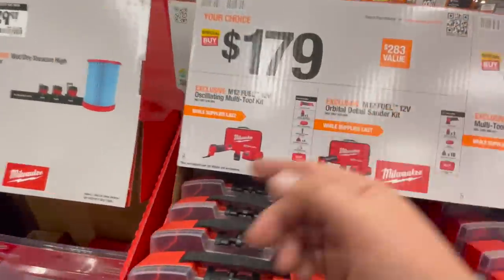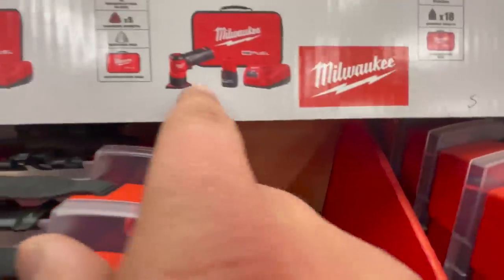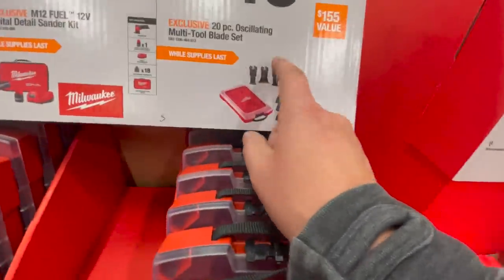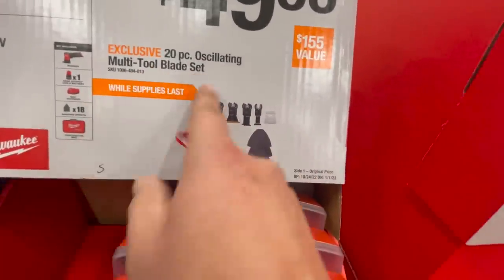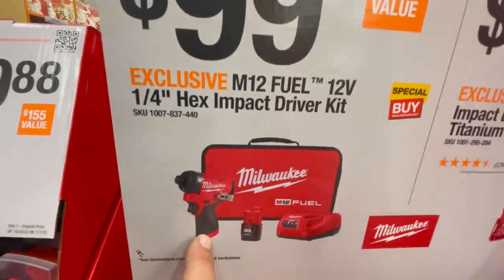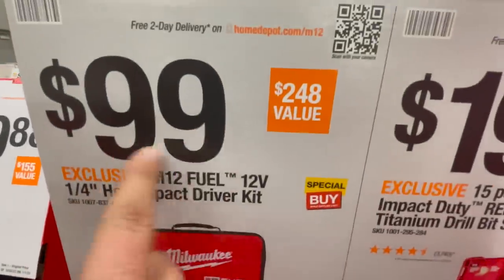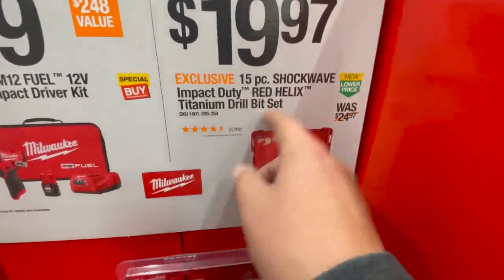For $197 you can get either the M12 oscillating tool or the orbital detail sander kit. If you buy either of those you don't get this other item, which would have been cool. For $49.88 you get the 20-piece oscillating multi-tool blade set. And this is a fantastic deal — the M12 Gen 3 impact driver for $100. For $19.97 you get the 15-piece Shockwave impact driver Red Helix titanium bit set.